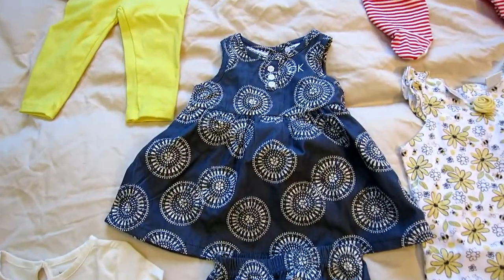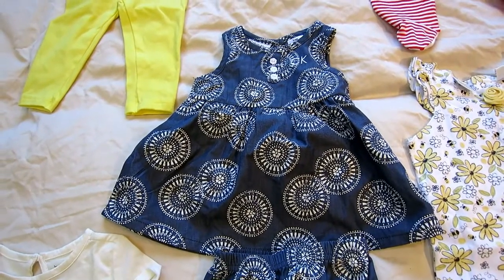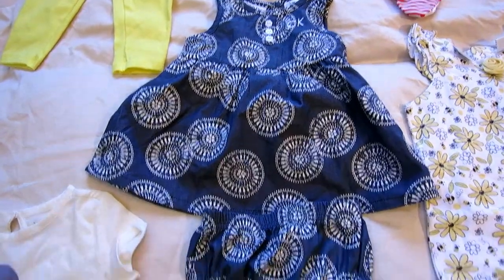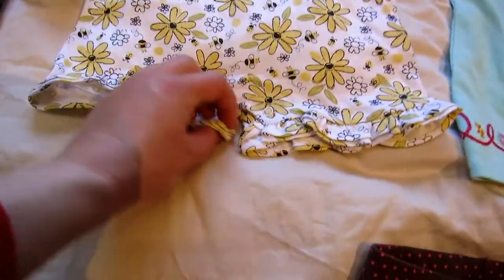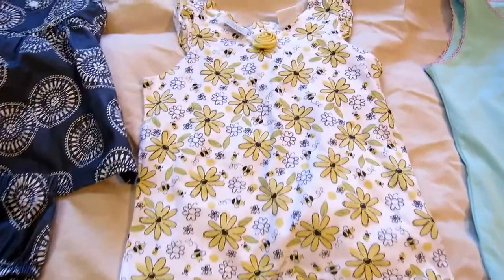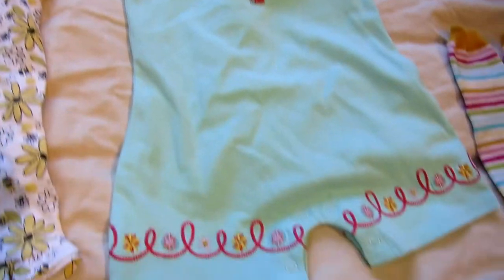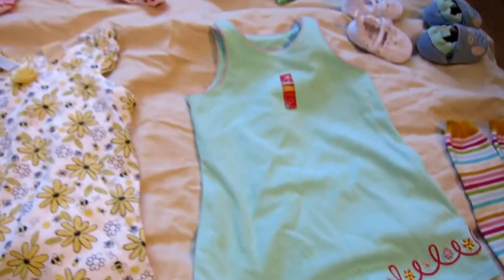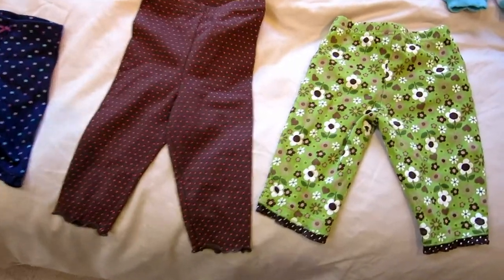Oh my gosh, isn't this dress the cutest thing ever? I love the color — it's kind of a grayish blue color. It has that cute little bloomers. And this one's actually not a dress — it's actually a little one-piece summer suit, and it has little flowers and bees on it. Same with this one — it's a little one-piece summer suit. Some more really cute leggings.